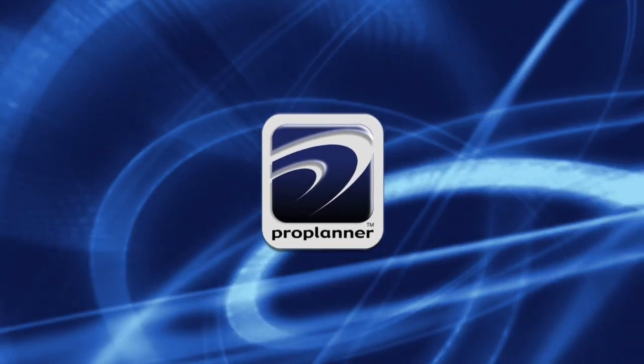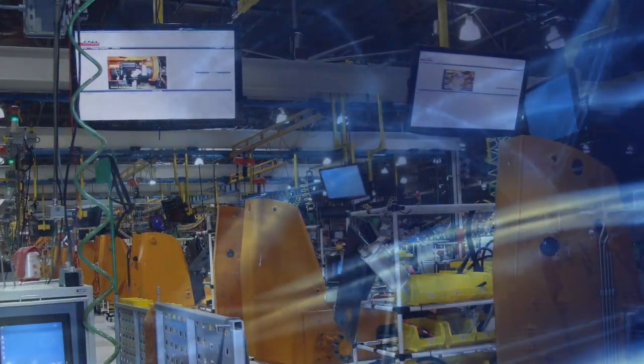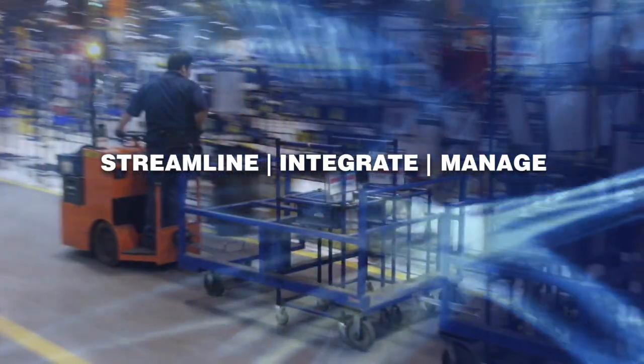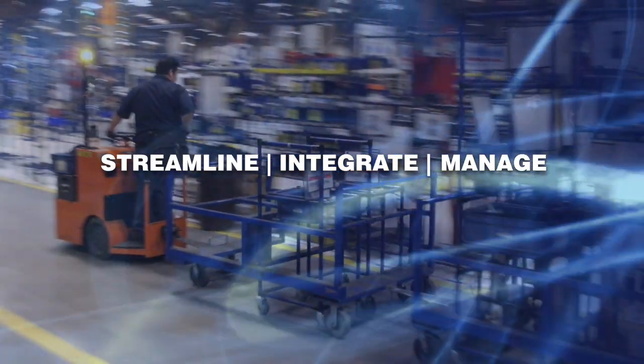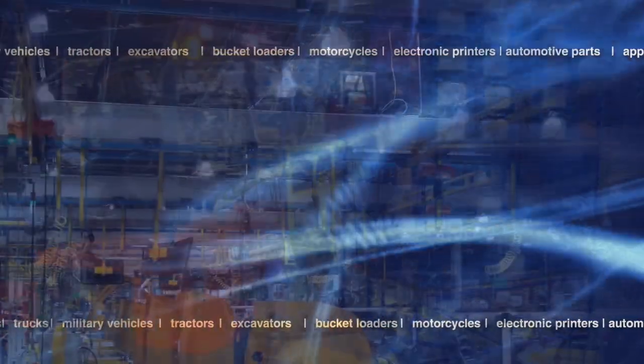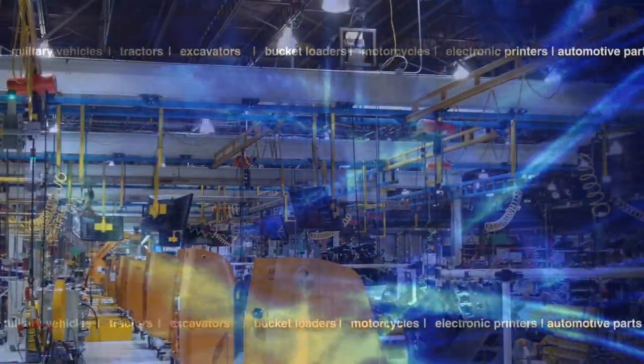ProPlanner is a leader in process engineering and management software for manufacturers who assemble products. We streamline, integrate, and manage the complexity of launching new and modified products to assembly lines and specialize in very large, complex assemblies with many variants and options.